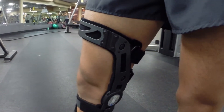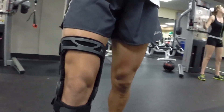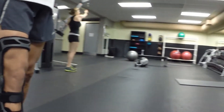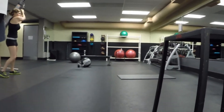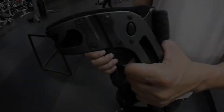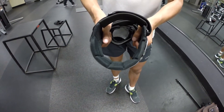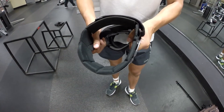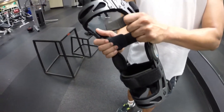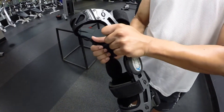Simply put, OptiFit technology — which is a living hinge at the medial aspect of the thigh cuff — permits the knee to move through its natural multi-planar motion during flexion and extension. The living hinge allows for long axis rotation of the medial strut, which is the crucial element in permitting the brace to track the knee's normal motion while retaining the strength necessary to support the knee.